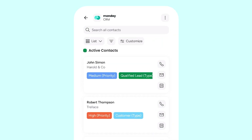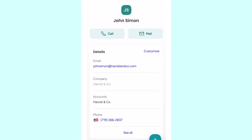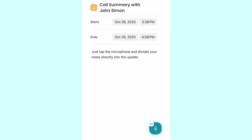First, the most essential feature: logging a call. You can initiate a call directly from a contact's phone icon or a phone number on the item card. When the call is done, the app immediately prompts you to log the activity and add a note. Pro tip: use your phone's speech-to-text feature — just tap the microphone and dictate your notes directly into the updates section. No info lost, no time-consuming chores at the end of a day on the move.